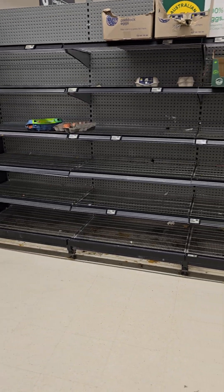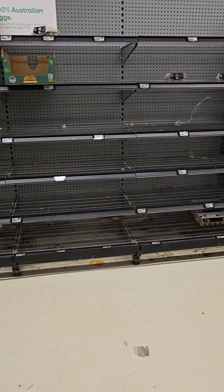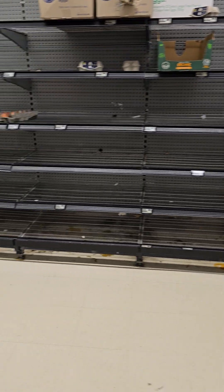This is the egg section of Woolworths Metro. The shelves are now empty on those as well.